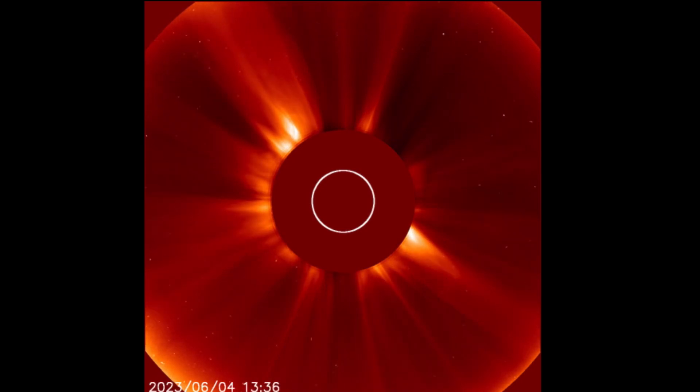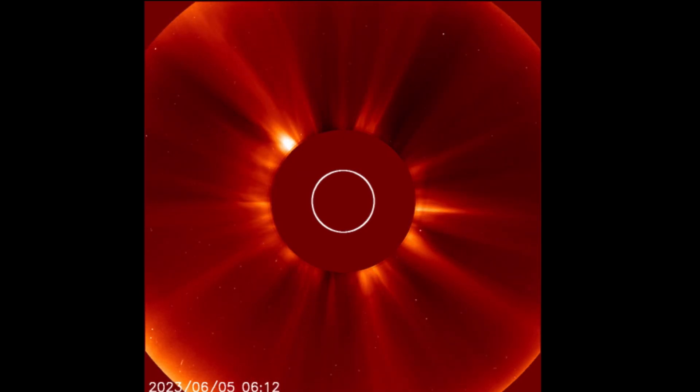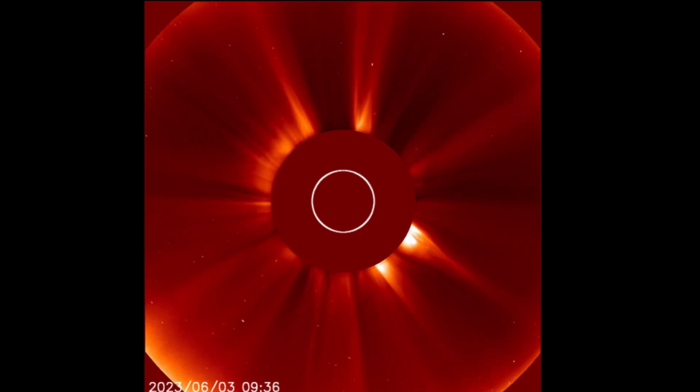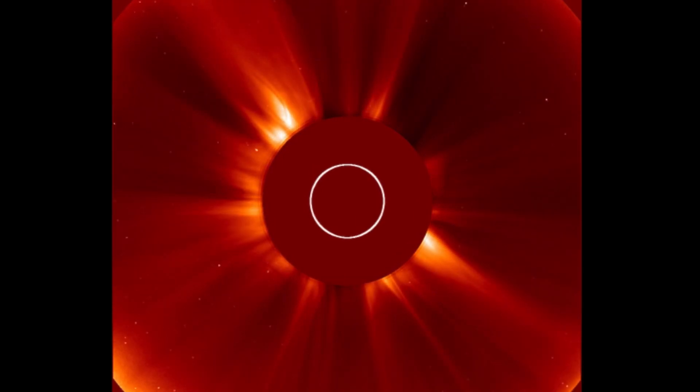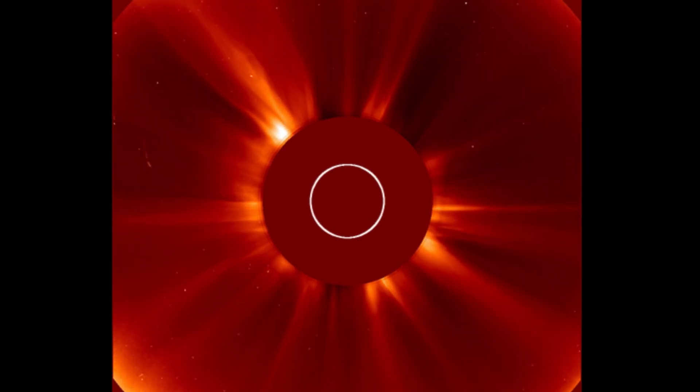Having a look at LASCO too, showing the last 48 hours of imagery. We can see a CME taking off from the bottom right-hand side — that is the one that gave us a glancing blow from two days ago, heading in now.